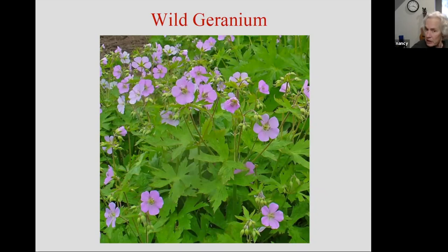Wild geranium is beautiful in the spring for a couple of weeks, and then the foliage can start to look a little bit ratty. Both this and the little Jacob's Ladder I talked about — their foliage can start to look tired once we get into July, when it starts to get kind of hot and dry. My way of dealing with this is just to shear it to the ground — literally to the ground. You will immediately get refreshed foliage. It's not going to bloom again, but it looks better.